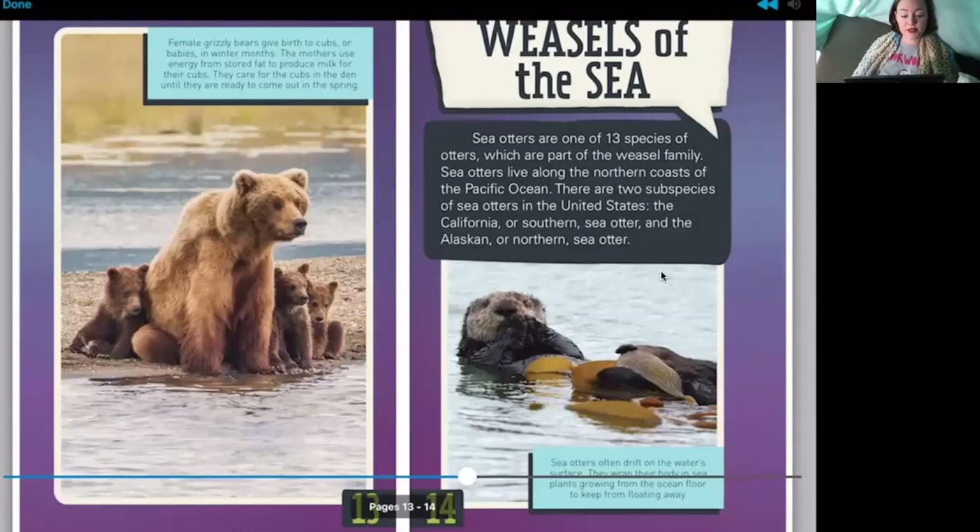Female grizzly bears give birth to cubs in the winter months. The mothers use energy from stored fat to produce milk for their cubs. They care for their cubs in the den until they're ready to come out in spring.